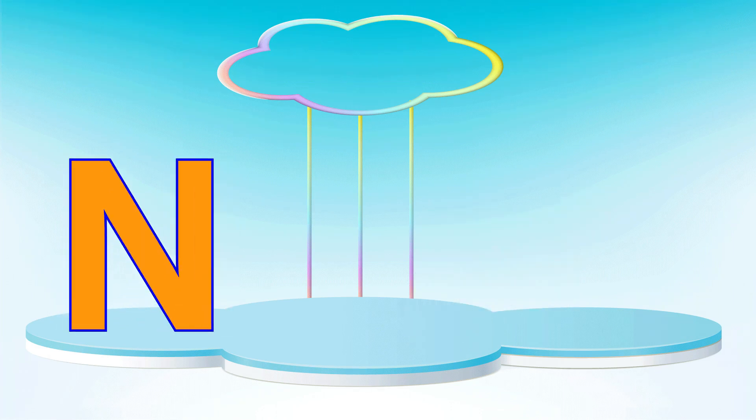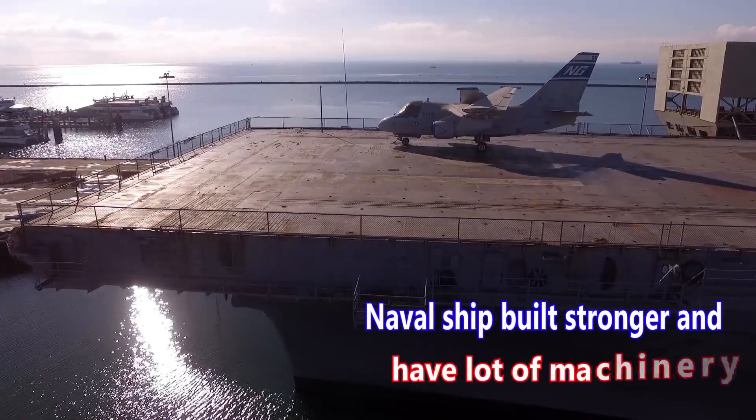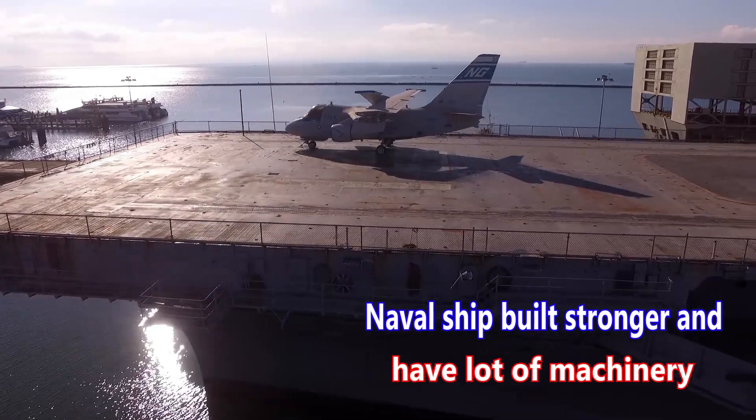Letter N. N is for naval ship. A naval ship is built stronger and has a lot of machinery.